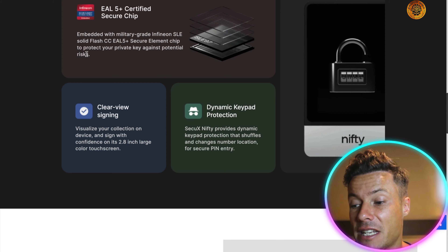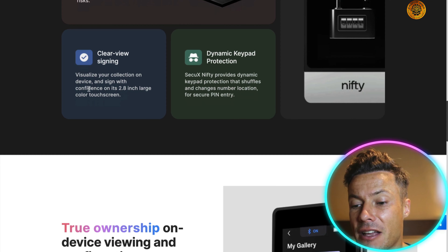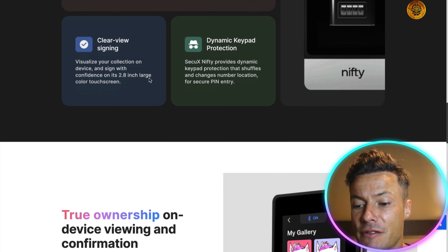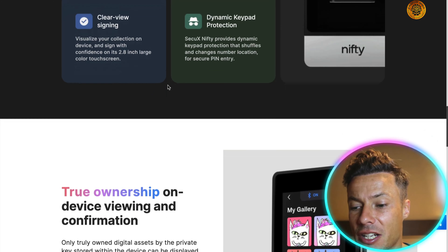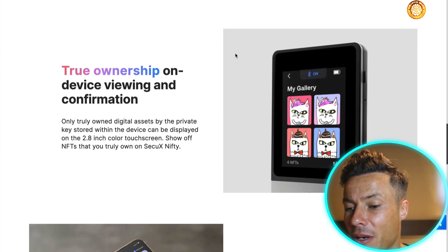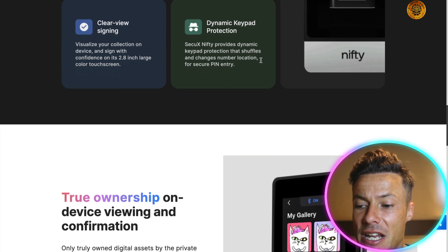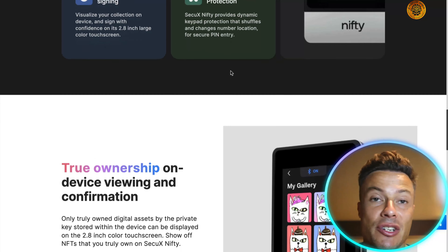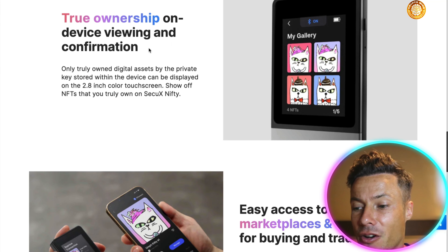It means basically storing the NFT keys so that no one can come in and take them away from you. Clear view signing — visualize your collection on device and sign with confidence on a 2.8 inch large color touchscreen. As well as dynamic keypad protection, which shuffles and changes secured pins. True ownership on device viewing and confirmation.